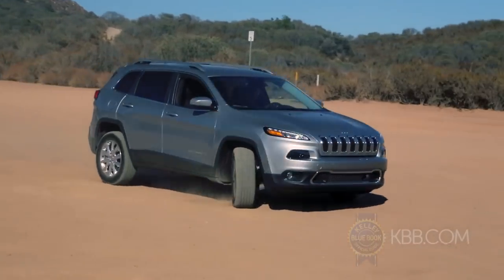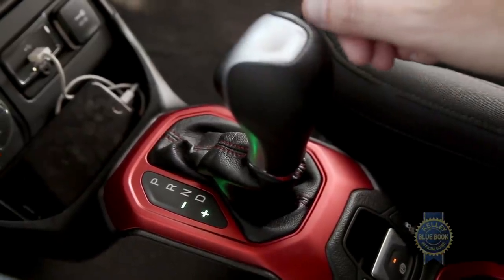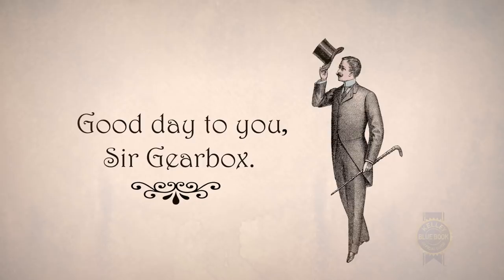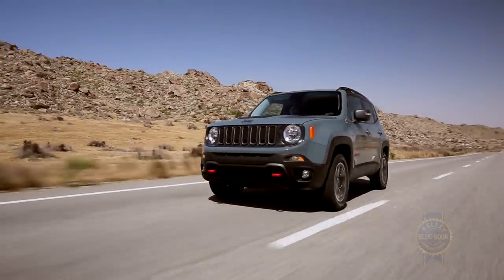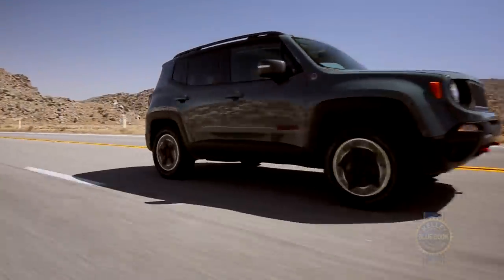Not unlike the larger Jeep Cherokee, the Renegade's nine-speed automatic transmission could benefit from a few semesters at finishing school. Time and again when we floored the gas pedal to set up a pass, it took nearly three seconds before it kicked down to the proper gear.